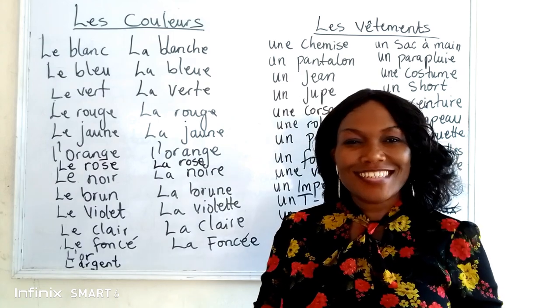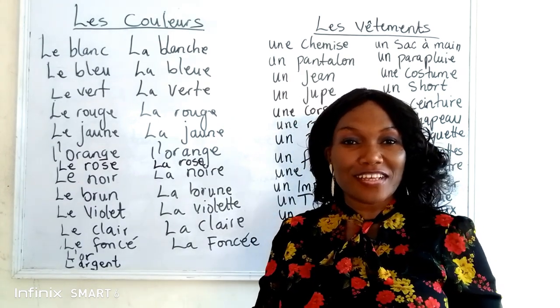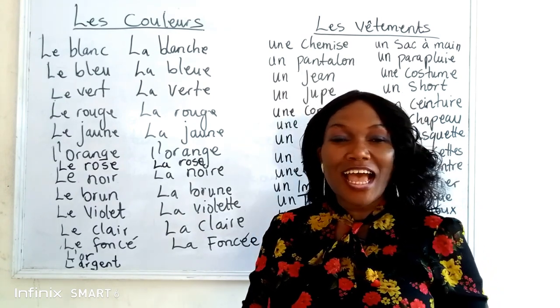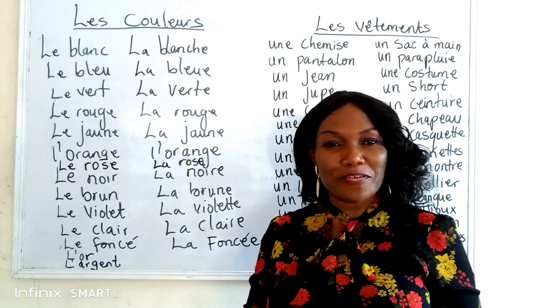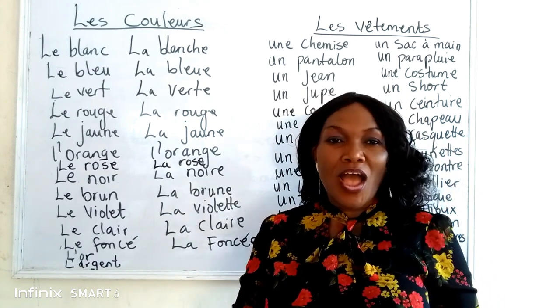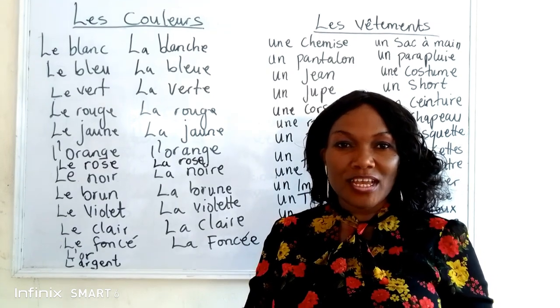Hello everyone, this is Mme Mildred. I am here to teach you French. This is Language House International, presenting to you French in 55 weeks with Mildred.